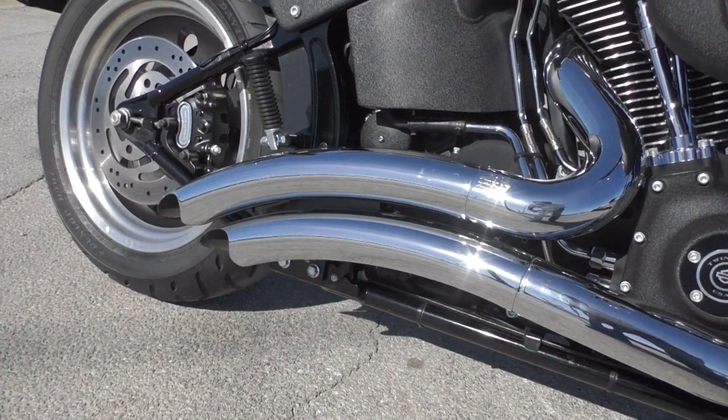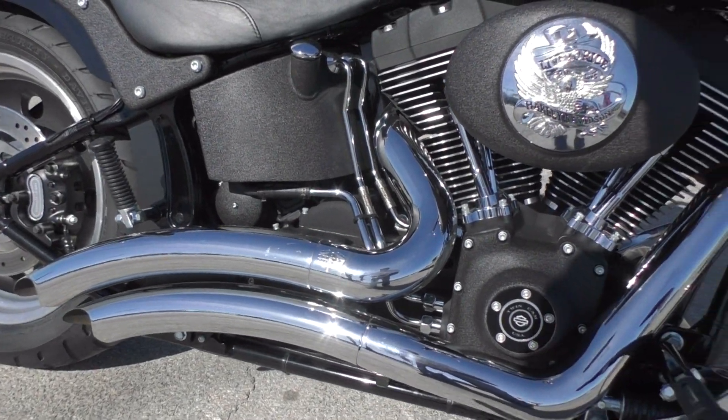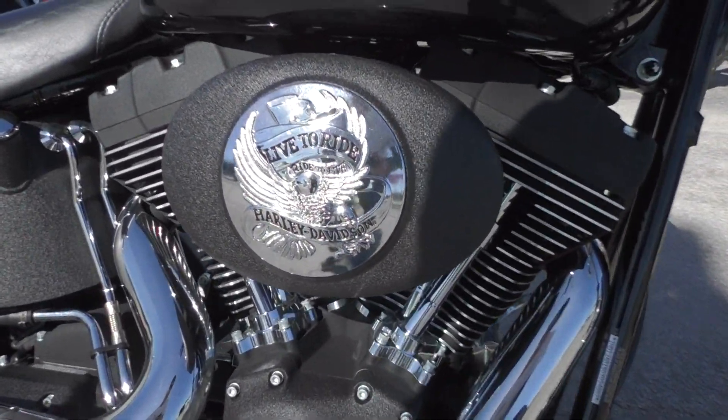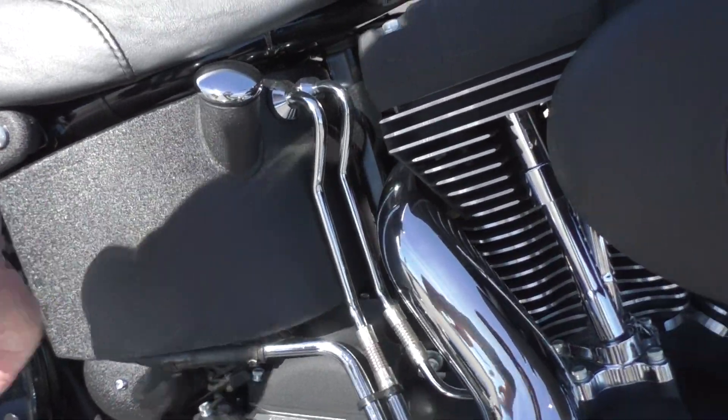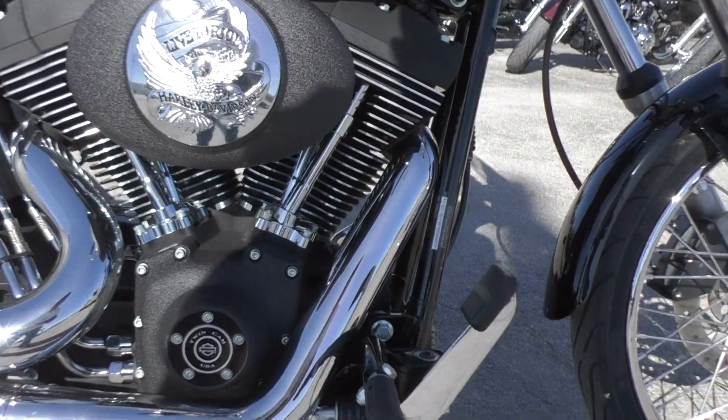Got some upgraded Vance & Hines big radius pipes. Good look, great sound. And then of course on the Night Train you got the wrinkle black finish. It's got that texture to it — real tough — it's not going to get scratched up easily.